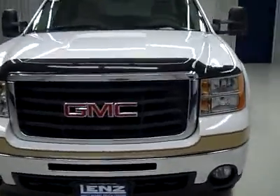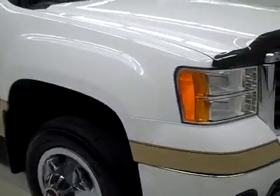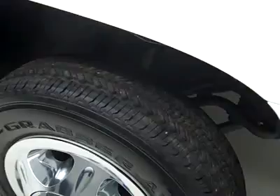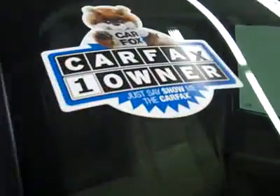This is stock number P2121, a 2008 GMC Sierra 3500 Crew Cab Long Box Dual Rear Wheel. It has the SLT package, white over tan paint, 24,000 miles, and an LMM Duramax diesel engine. These General Grabber AW tires have quite a bit of tread left — about 80%, maybe even more. It's a one-owner vehicle with a clean Carfax.